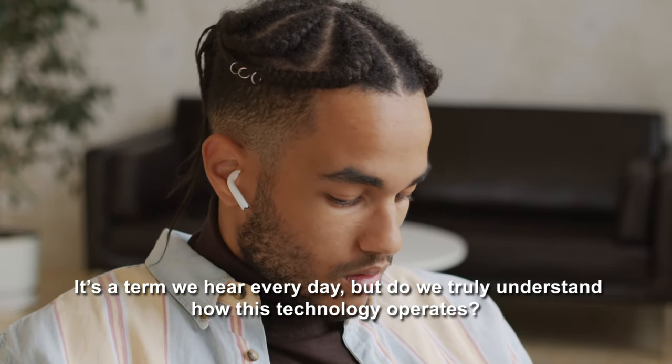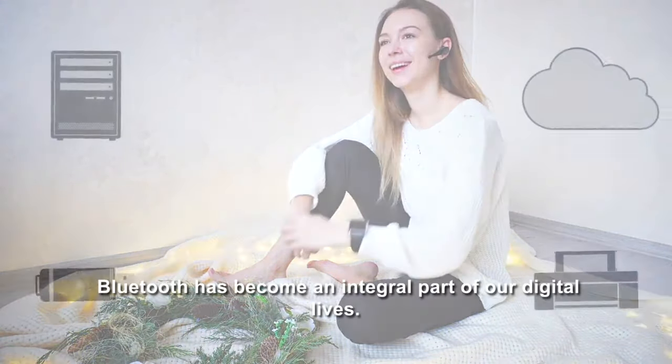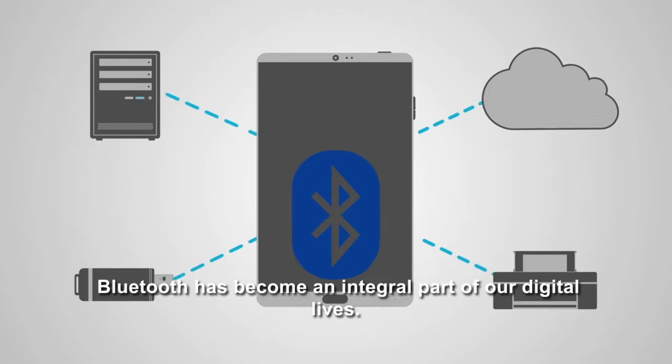Bluetooth. It's a term we hear every day, but do we truly understand how this technology operates? From its humble beginnings to its current widespread adoption, Bluetooth has become an integral part of our digital lives.